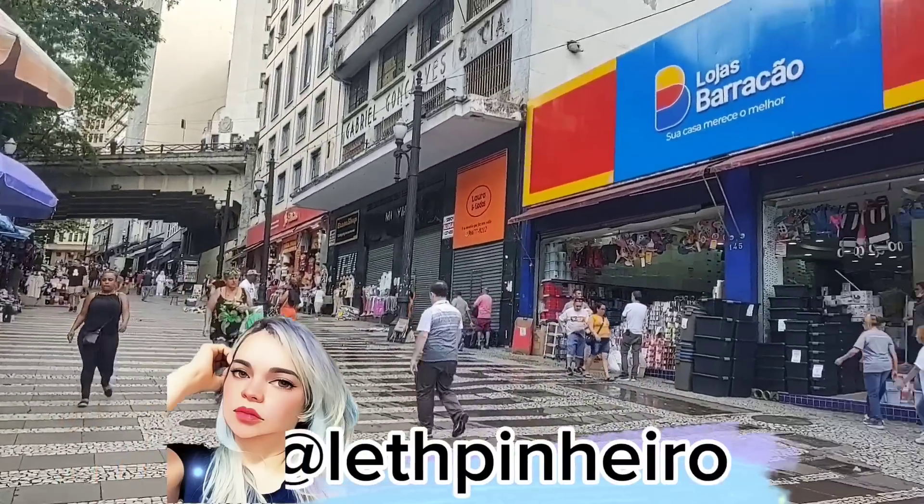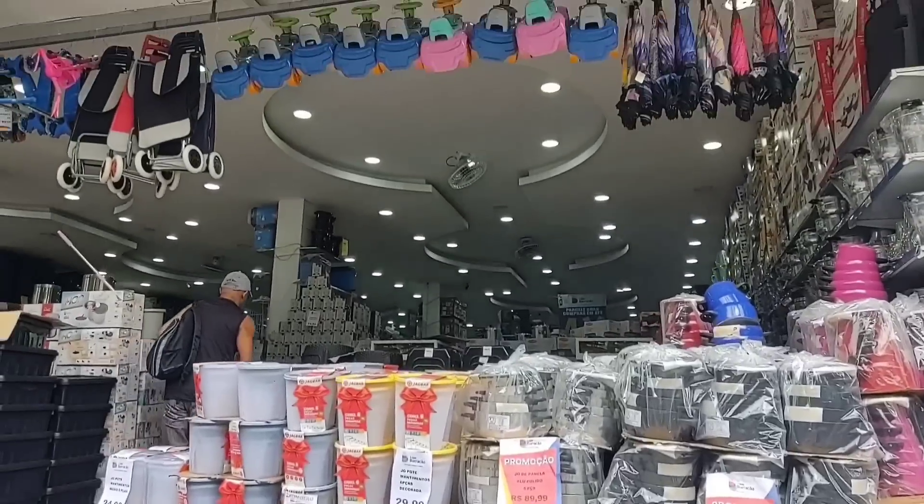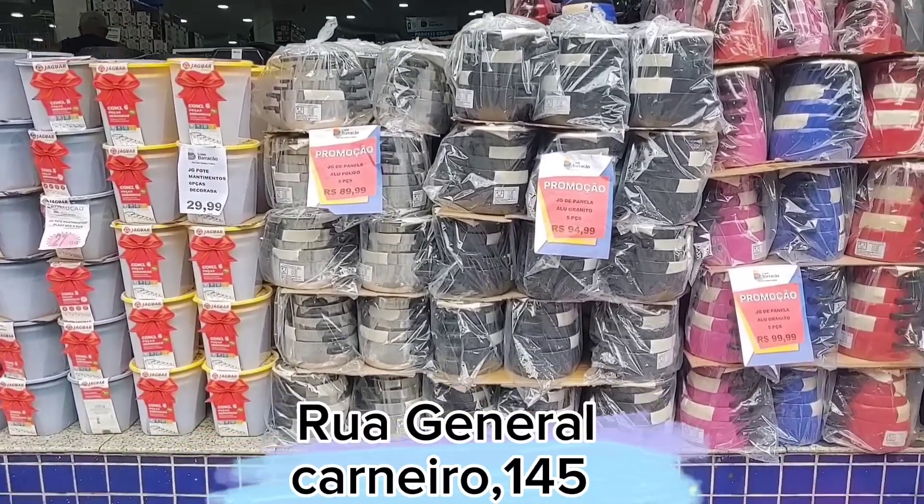Hi guys, I'm Alete Pinheiro. I'm here again at the store on Rua General Carneiro, number 145, here in the region of 25th Mars.